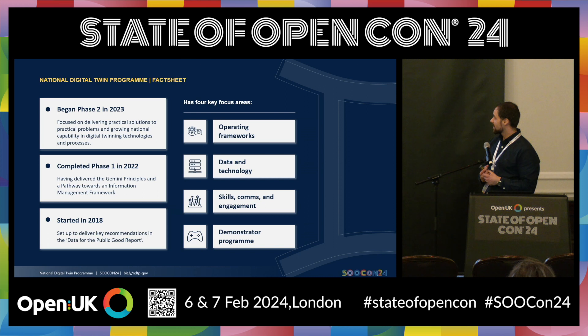Last but not least, we have a demonstrator program — to many, this will be the most exciting bit. We are taking real-life problems and challenges like net zero, and we spend time with people in different sectors to understand how digital twinning technologies and processes might help solve that problem. Rather than starting with 'digital twins are the answer, what is the problem?', we go the other way around. We say, give us a real-life use case that we can work with, and we'll run it through the digital twin and develop a methodology — develop a playbook.